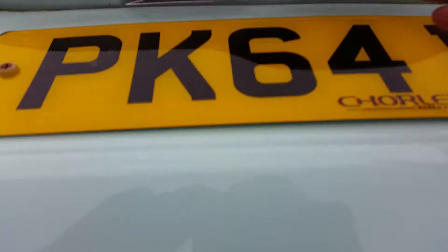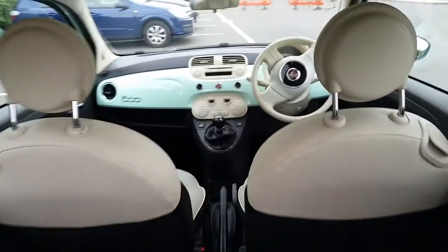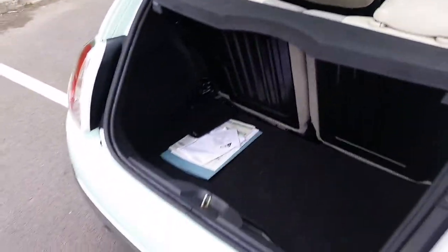Fantastic condition this car. It's only done 40,000 miles and it's got a fully stamped-up service history. Really excellent condition — very well looked after car.